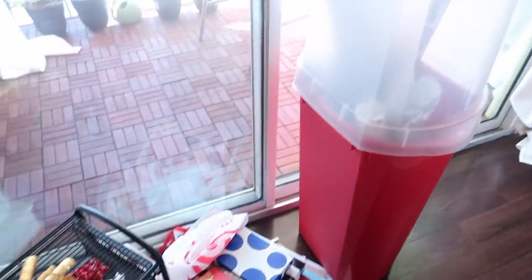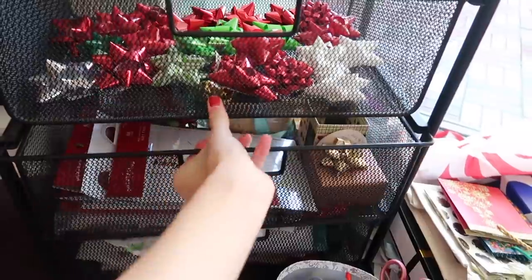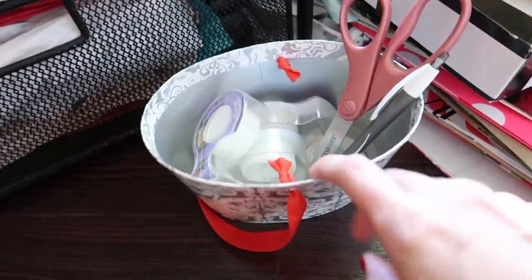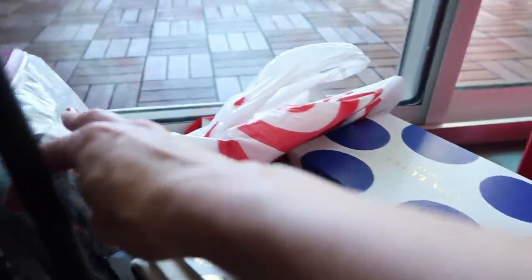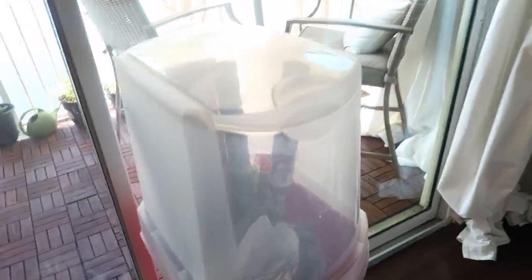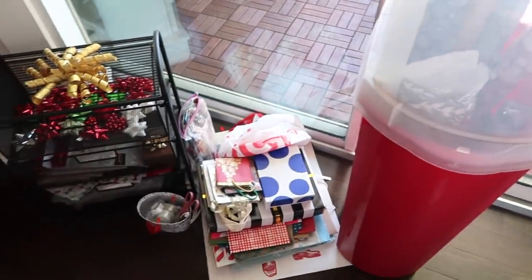Down here we have a whole bunch of Christmas wrapping stuff. I have all the bows and stickers in this first drawer, little boxes and to-and-from stickers. And then just wrapping paper and stuff down here — a whole bunch of tape, scissors, a pen, boxes and bags galore, a little trash bag, and gift wrapping paper that can be used again. This storage thing I got from Target or Walmart — it's a storage holder for all your gift wrapping paper so it doesn't get damaged or look messy in your closet.